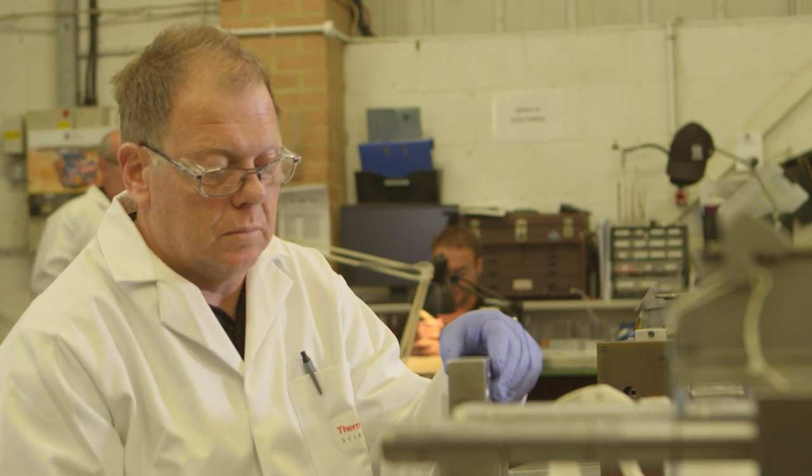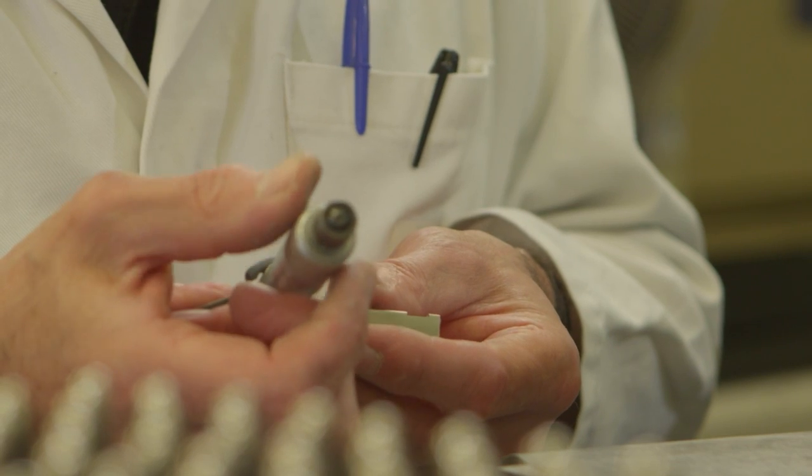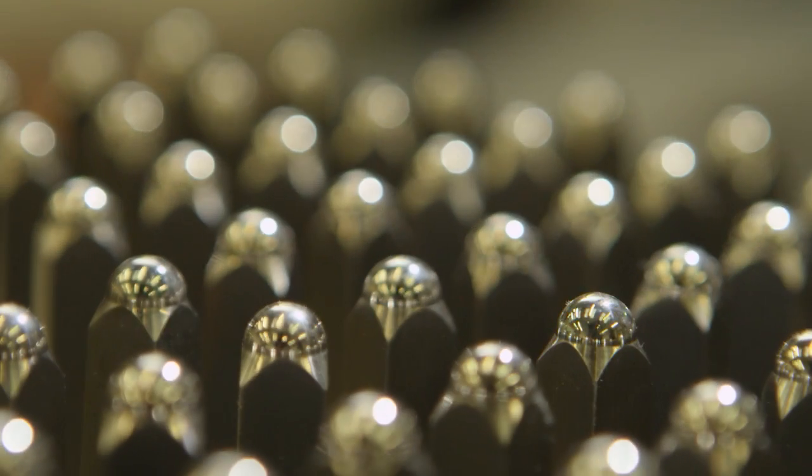Only steps away is tooling development, where some of the industry's most experienced tooling engineers develop the thin wall molds critical to the exceptional quality and consistency of every product we produce.